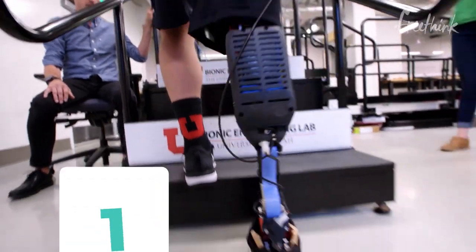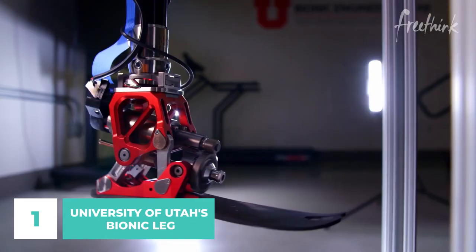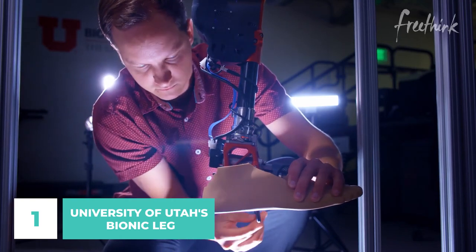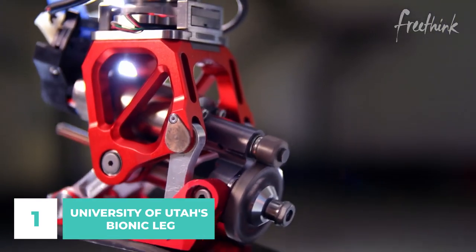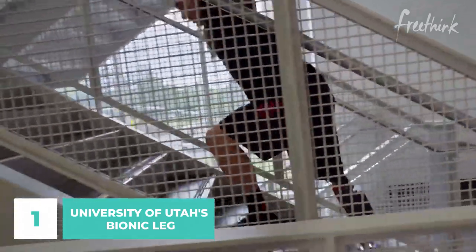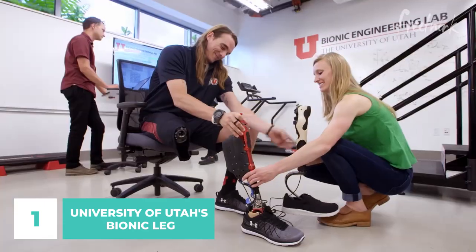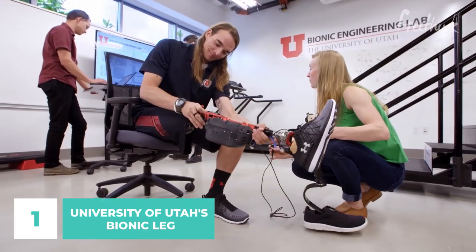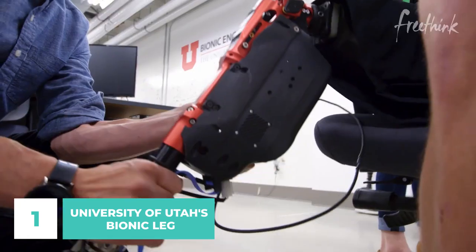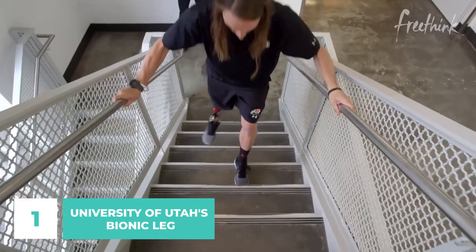Number 1: University of Utah's Bionic Leg. In the past, a prosthetic limb might seem like a pair of running blades, but technology and design have advanced to make more natural and functional alternatives. The most cutting-edge bionic leg to date was developed by a team of scientists from the University of Utah. Technology in the fields of robotics and artificial intelligence is progressing at a staggering rate, and it only makes sense to incorporate these developments into amputee prostheses.